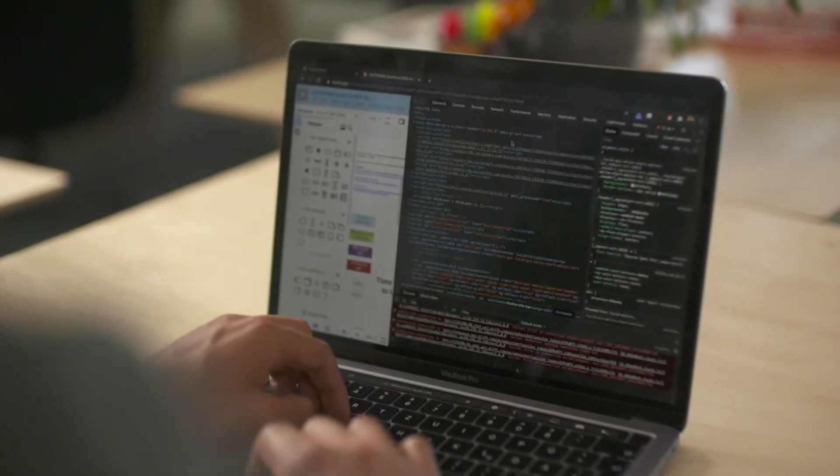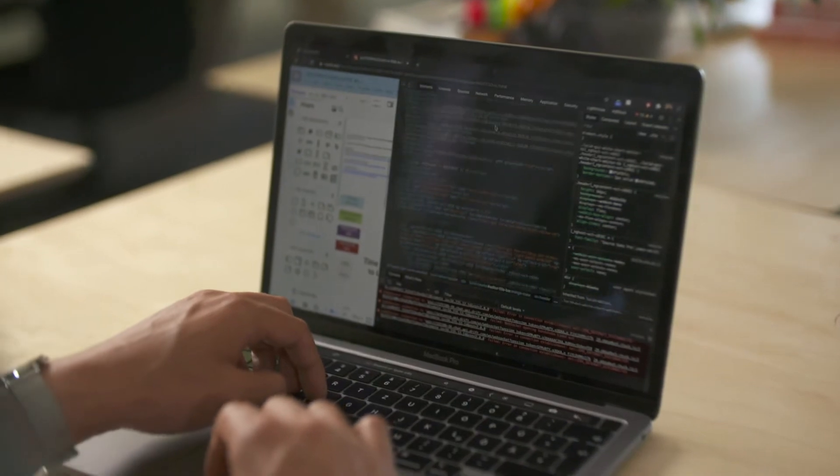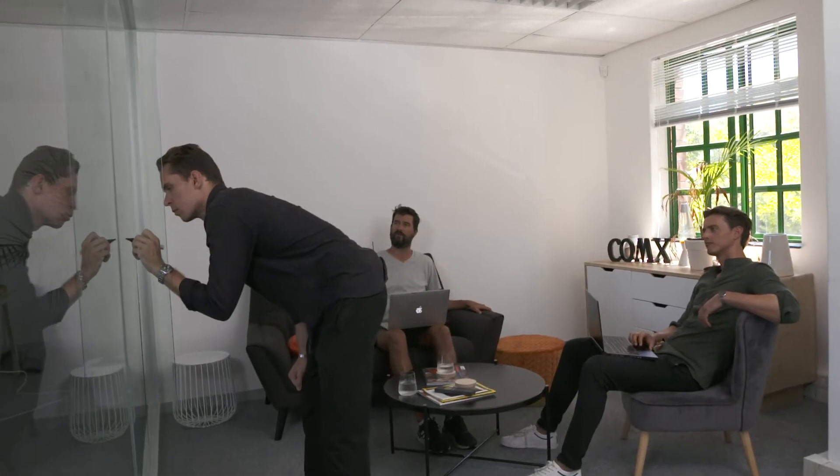I understand that sales cycles are complex, but every deal ever made goes through the same discrete steps that the prospect needs in order to make a decision. I wanted to share with you guys one of those steps that we've identified.